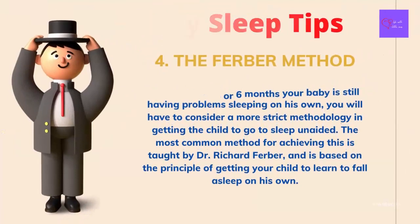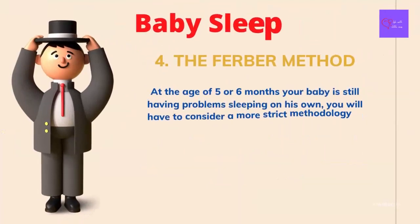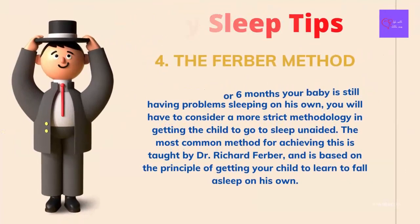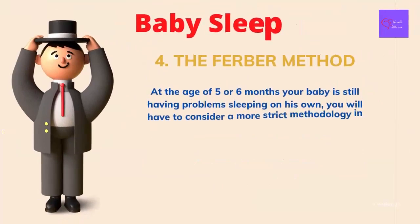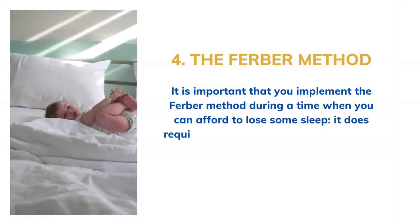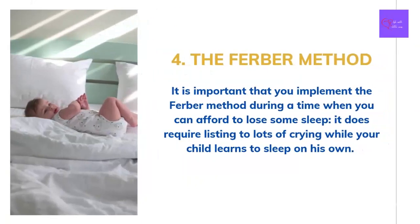Number 4 Baby Sleep Tip: The Ferber method. If at the age of 5 or 6 months your baby is still having problems sleeping on his own, you will have to consider a more strict methodology. The most common method is taught by Dr. Richard Ferber and is based on the principle of getting your child to learn to fall asleep on his own. Most children will learn to sleep on their own in a relatively short time using the Ferber method. It is important that you implement it during a time when you can afford to lose some sleep, as it does require listening to lots of crying. If you waver and let your child fall asleep in your bed or with you, you may be undoing a lot of hard work.